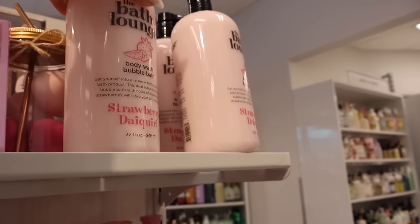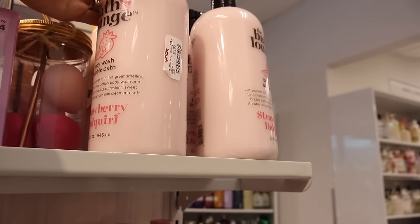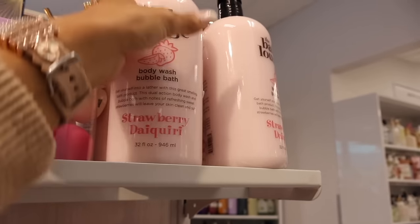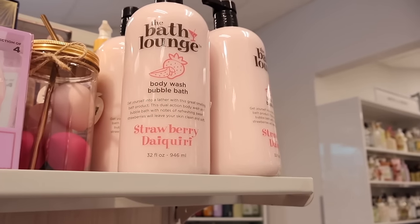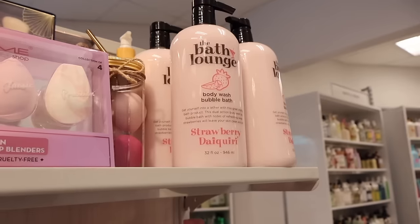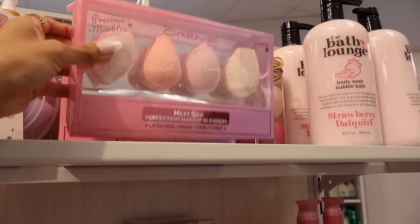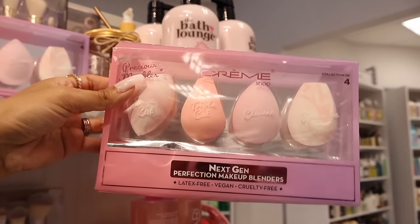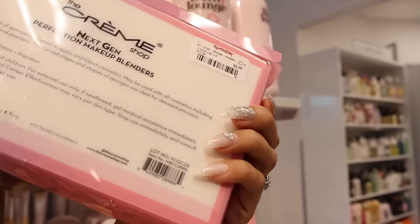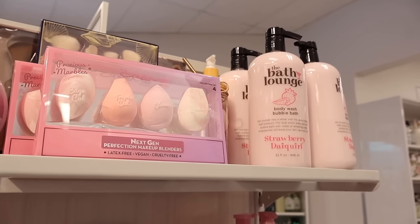All the way up here they have the bath lounge - body wash and bubble bath. This strawberry daiquiri one is only $7 and you get a ginormous size. Over here they also have the Cream Shop Next Gen Perfection Makeup Blenders - edge cut, triple cut, classic, and precision - all only $7. I love the marble ones too. Straight ahead they have more bath goodies and perfume, including Prima and Versace.